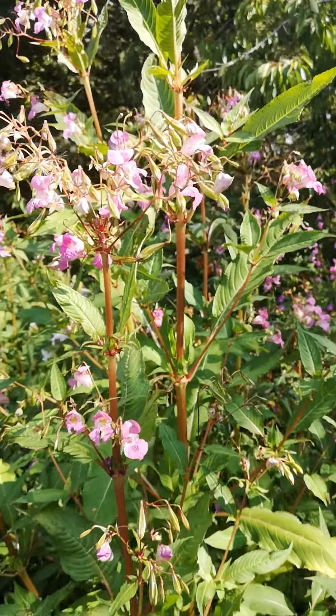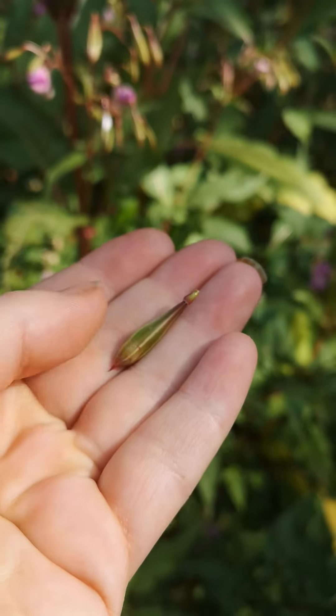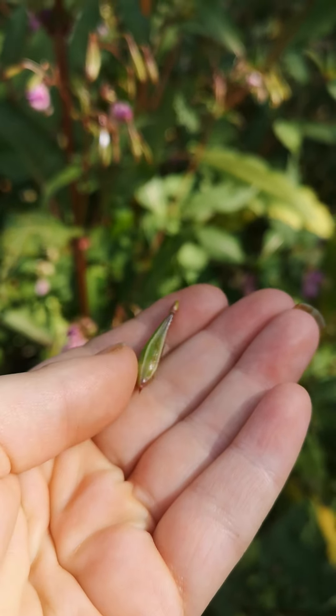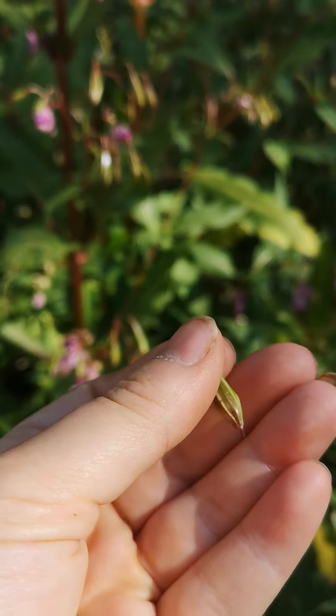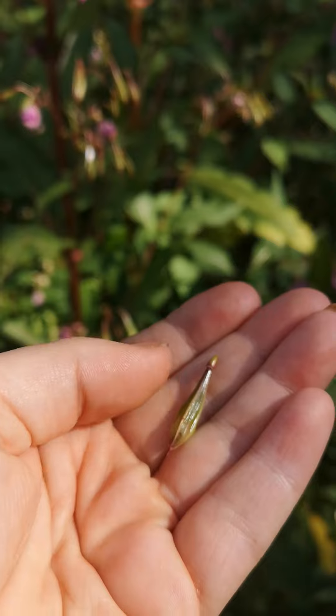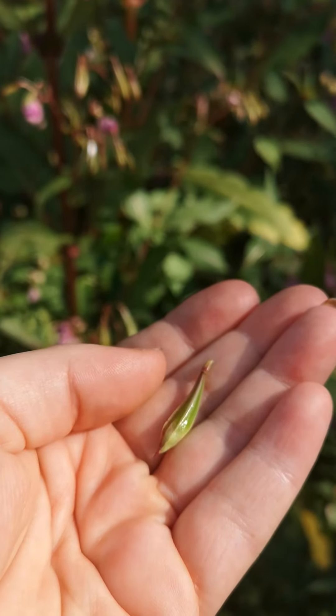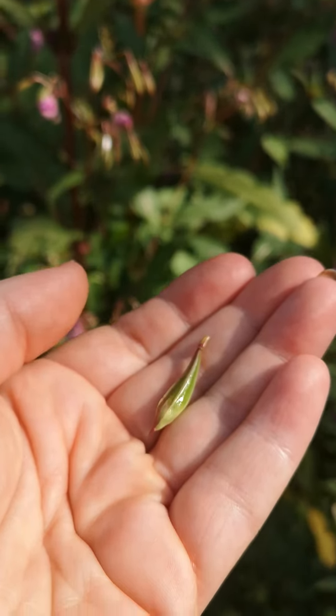The seed pods when they're young though, if you get them before they explode, are really tasty. You can use them in curries — traditionally where they are native they would use them that way — but you can just boil them up like little peas or mangetout or something, and they're a lovely wild vegetable. I'm going to gather a few of those and show you what I do with them later.